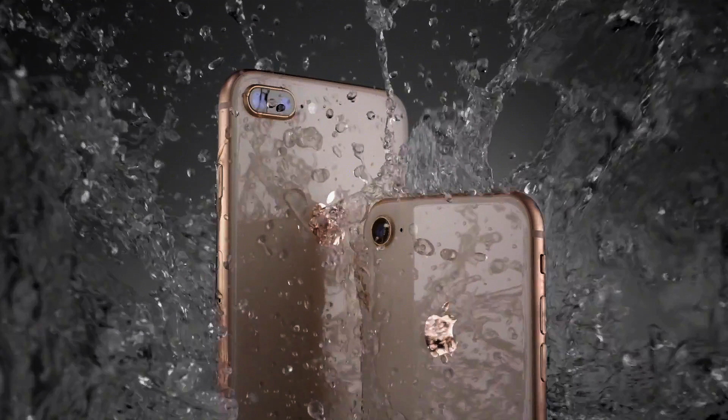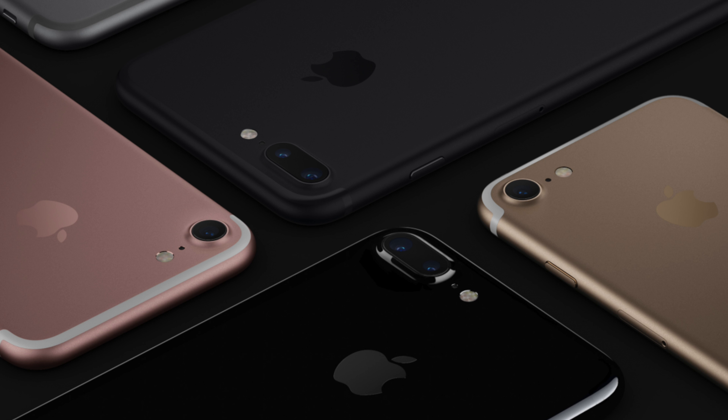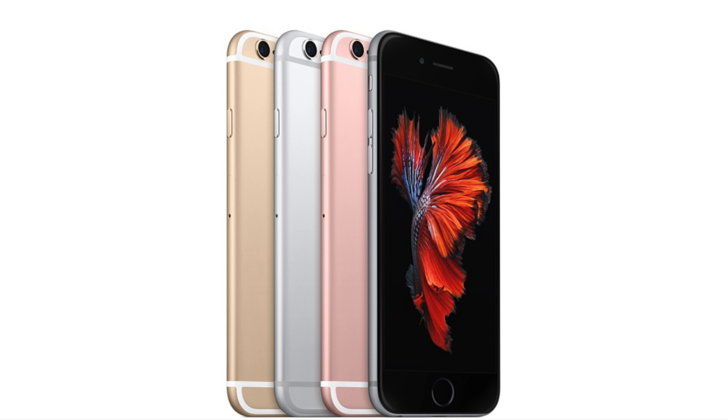Cette année, Apple ne commercialise non pas deux, mais trois nouveaux smartphones : l'iPhone 8, 8 Plus et X — oui, X pour fêter les 10 ans de l'iPhone, comme le chiffre romain. En plus de ces trois nouveaux smartphones, Apple continue de commercialiser sur son store l'iPhone 7, 7 Plus, 6S, 6S Plus et le SE. Pour fêter les 10 ans de leur premier iPhone, Apple a décidé de frapper fort en proposant le meilleur de leur savoir-faire.